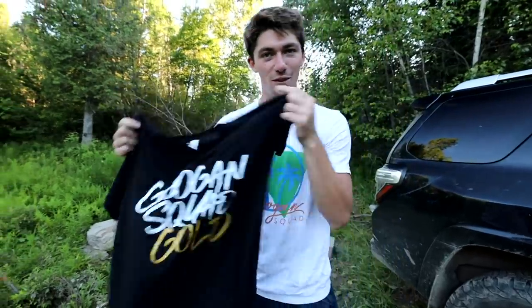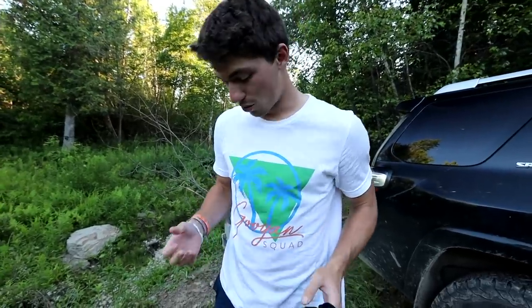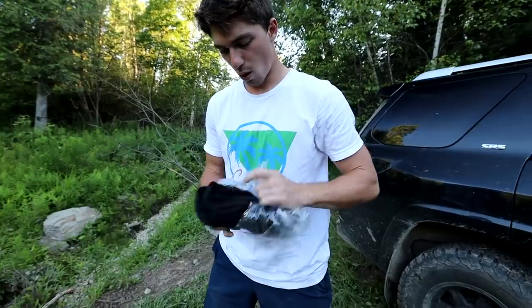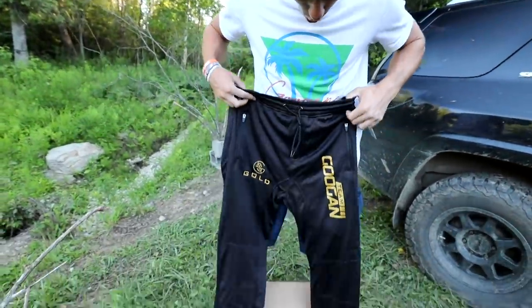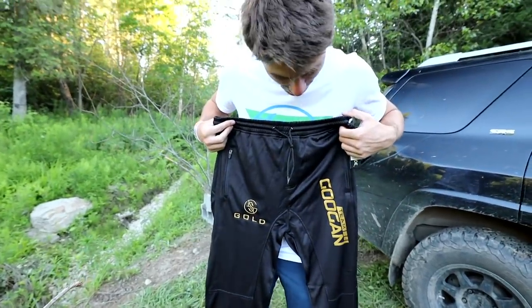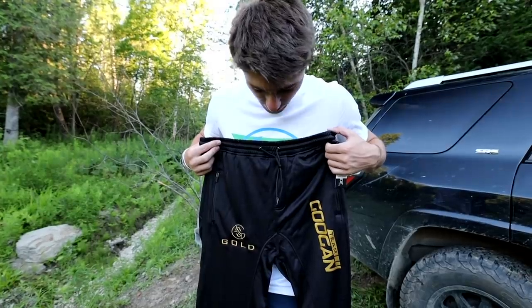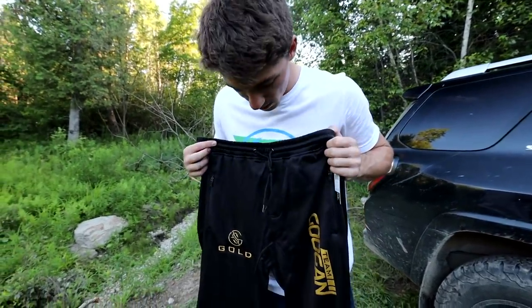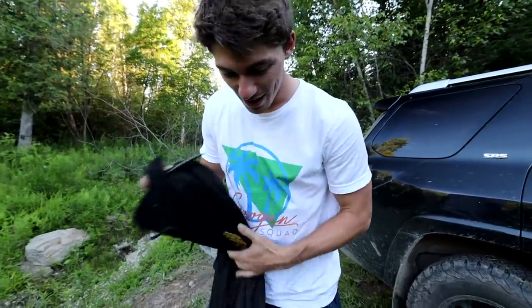This is the new gold series — Googan Squad Gold. So sexy. If you guys want to pick up some of these shirts, check the link down below — you support me, you support the rest of the Googans, we love you for it. Oh, there's a sweatshirt — oh no, there's sweatpants. Whoa bro! So this is all that Googan Gold Elite series stuff — it's like our more premier apparel threads. First time I've ever seen this in person. That's so sick.